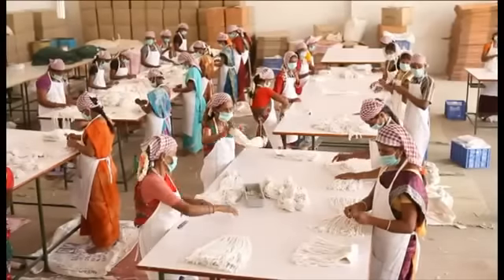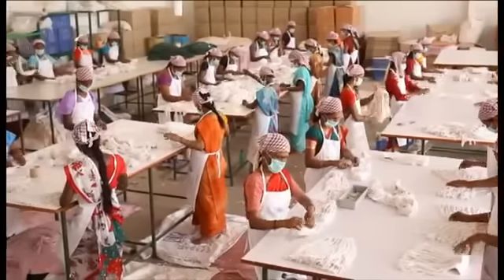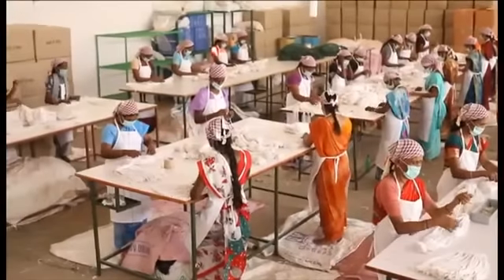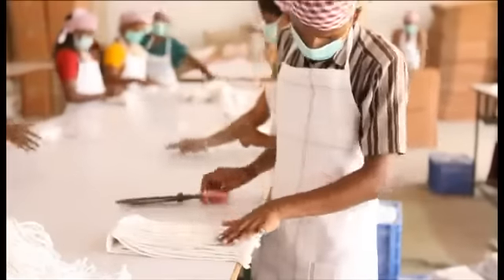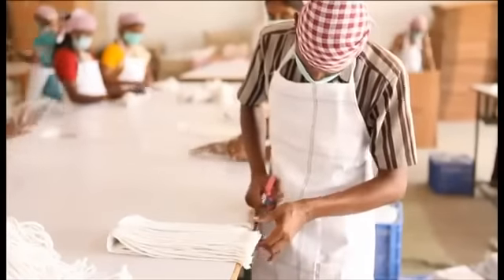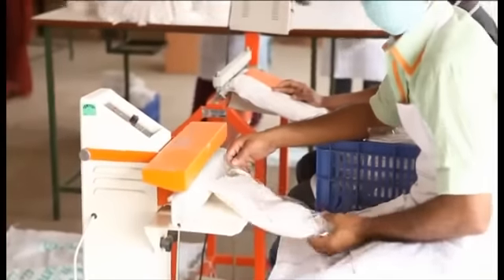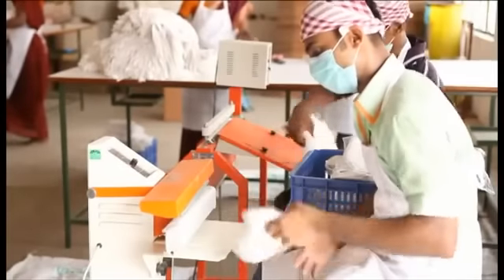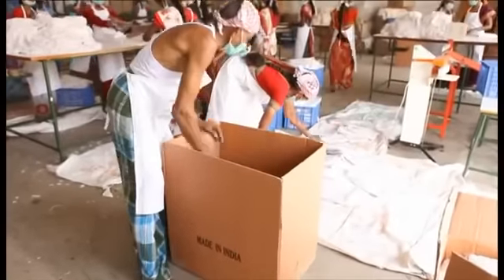Quality of each and every individual mop is thoroughly checked in all mop manufacturing processes before packing. Then the mops are packed in cartons for export.